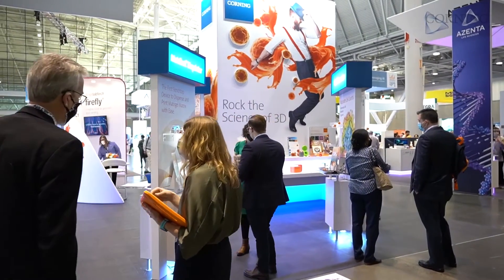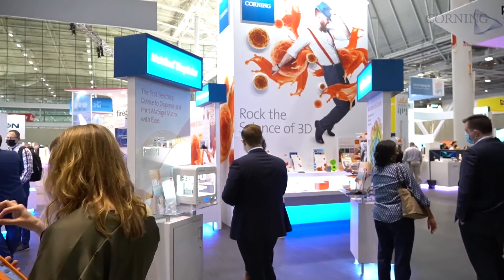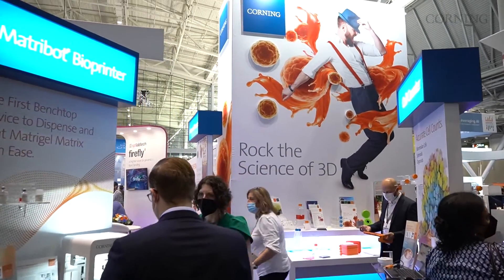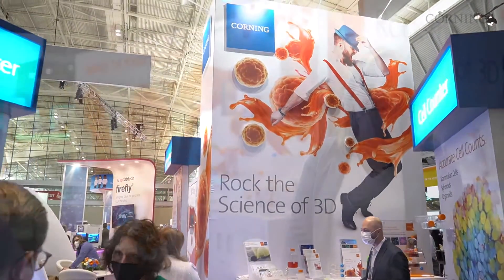Hello, welcome to SLAS 2022. We are so excited to be back here live on the trade show floor with everyone.